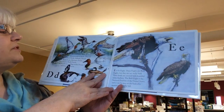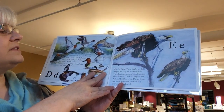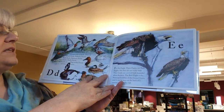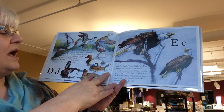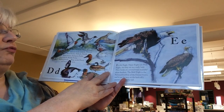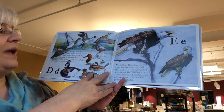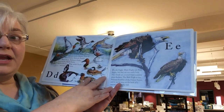D is for duck. There are many different kinds of ducks: wood ducks, mallards, pintails, black ducks, harlequin ducks, canvas backs, ruddy ducks, mask ducks, ring neck ducks, and many more.